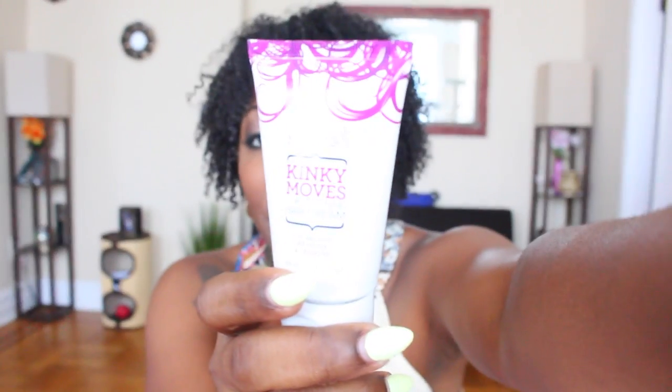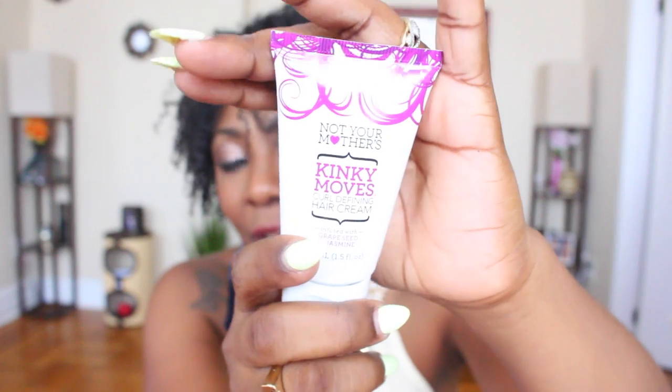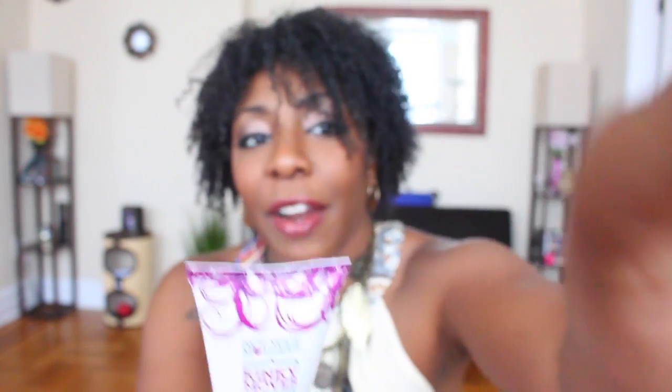Oh, this smells really good, y'all. The reason why I say I'm surprised to see this is because normally when I do my other unboxings I always see this brand and I always felt it was geared towards straight hair. So it's cool that they are recognizing curly hair — like we are changing the game and I'm so happy about it. They gave us two of these, and these are deluxe size samples.